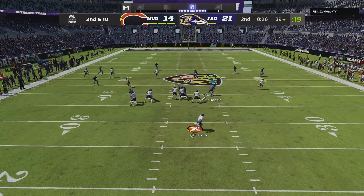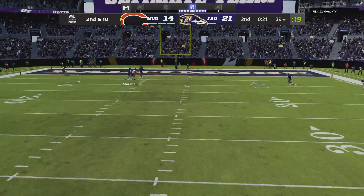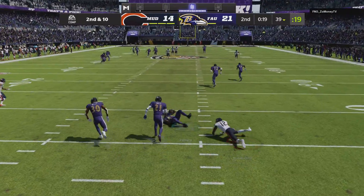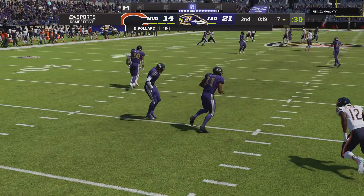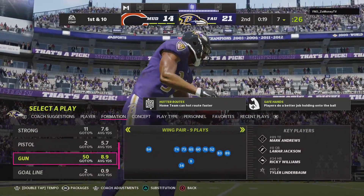Fields throws on second and ten, flushed out right. He'll take a shot for the end zone — that's into a crowd and intercepted. They're able to get there and pick it, and the Ravens are going to have it here as they'll start at their own seven.